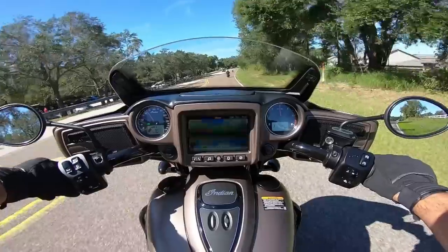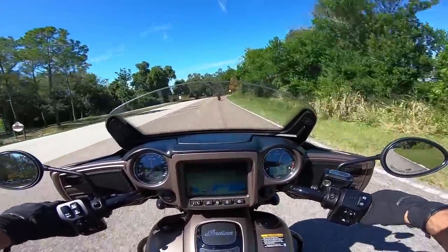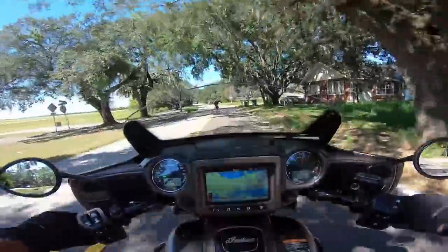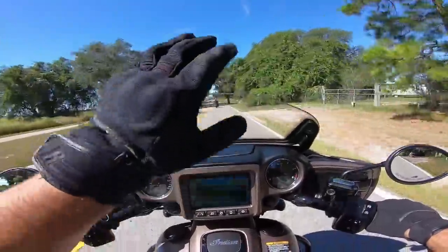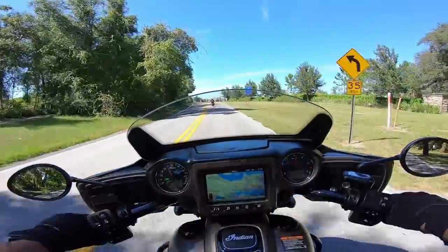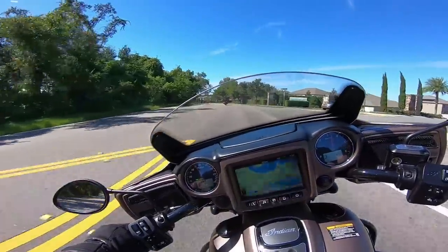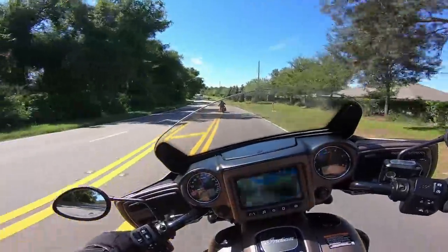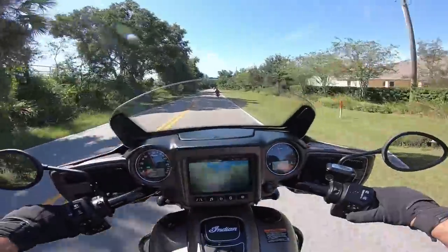New bike, first turn — some nice power to it. This has the 111 cubic inch, which is about 1,800cc. With the windshield up I can feel the wind, and there is a little bit of buffeting on the top of my helmet. Going to put the windshield down here to see how it feels. It's really smooth and takes these turns nicely.